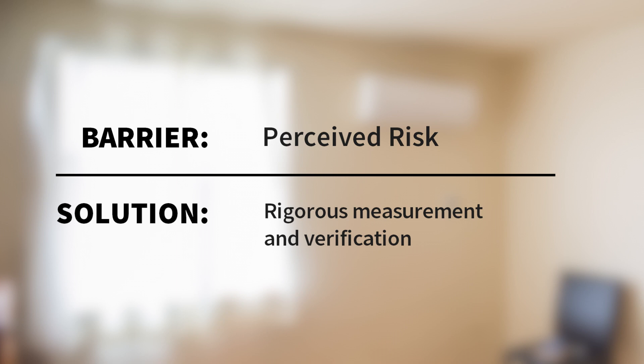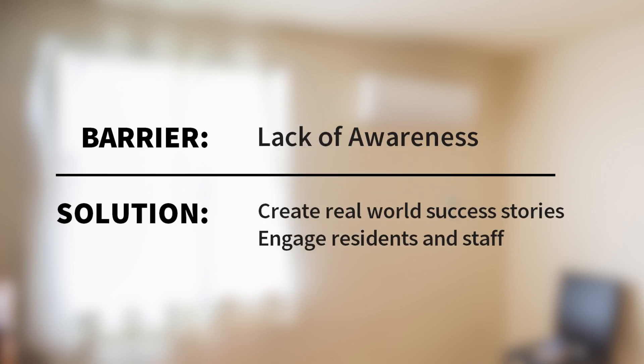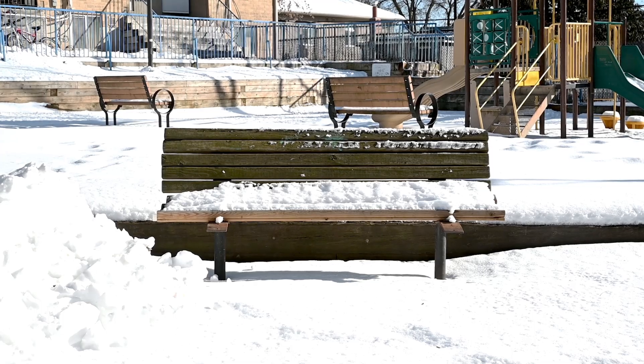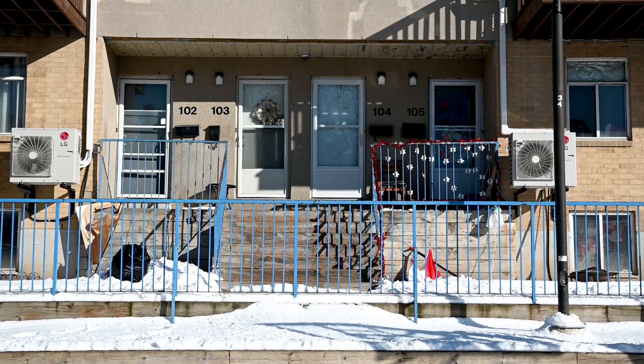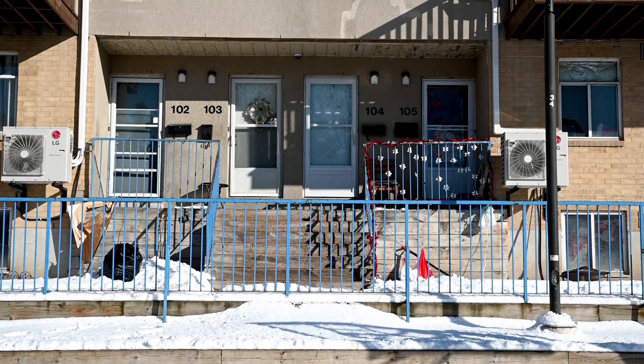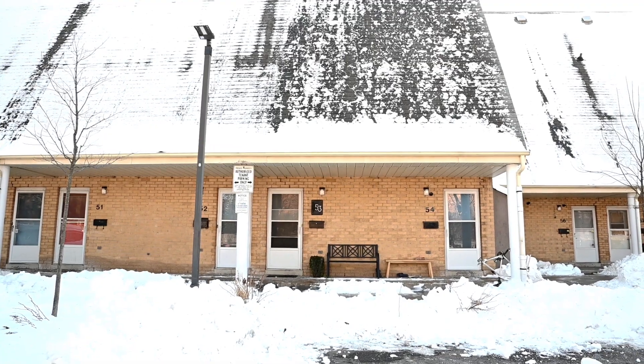We've shown how barriers to heat pumps, like access to financing, perceived risk and a lack of awareness, can be addressed. Our data has shown that this technology continues to perform in Canadian winters, even when the outdoor temperatures fall to minus 25 degrees Celsius, despite a common misconception that heat pumps only work in warm climates.